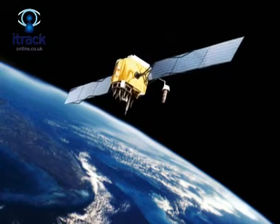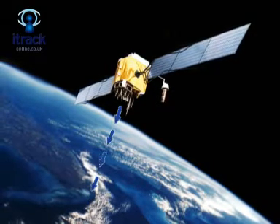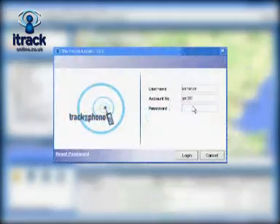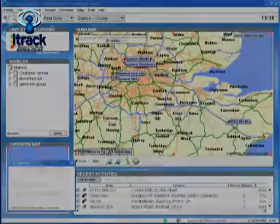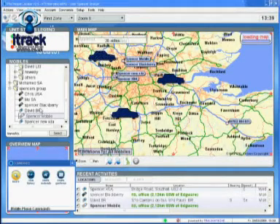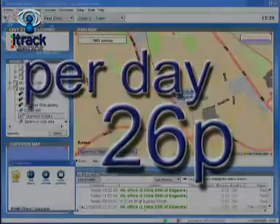Itrack is the most comprehensive tracking system for mobile phones on the market today. It can be used with both GSM and GPS handsets. Working with the latest Java technology, Itrack is a secure platform to allow you to manage your workforce in real time. Itrack is at the forefront of mobile phone technology that allows you to locate your vehicles and assets in one solution, and offers you unrivaled service from as little as 26 pence per day.